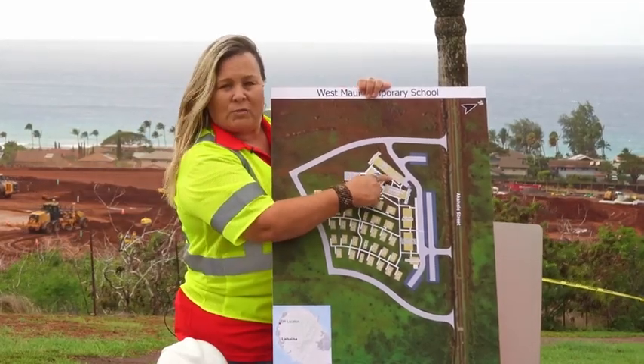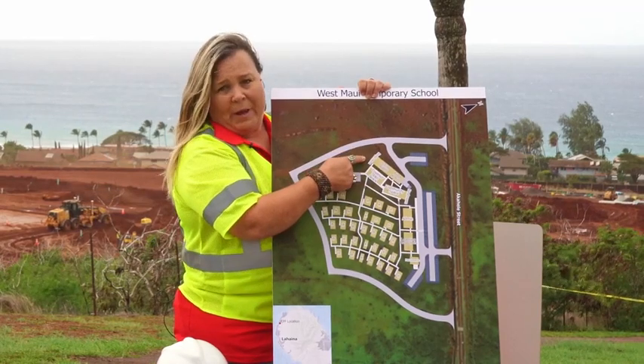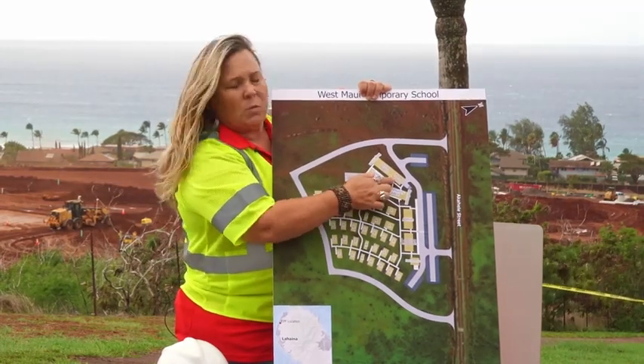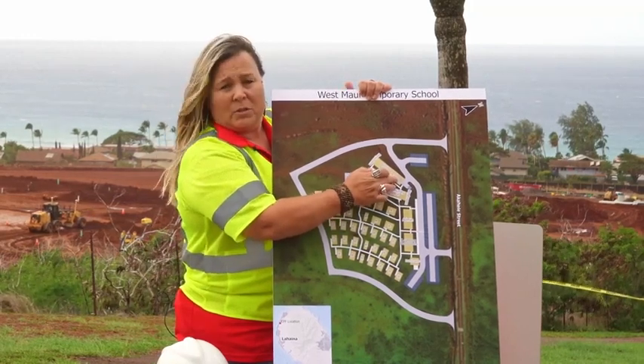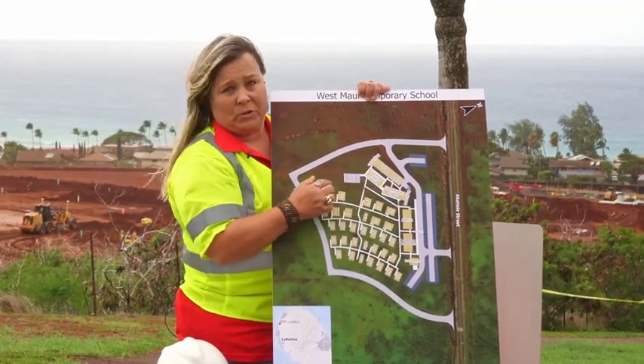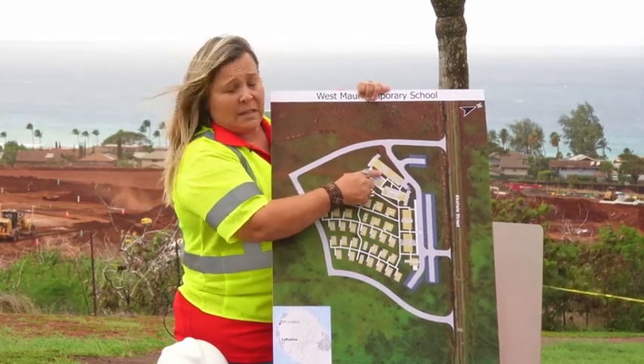We do have a dining room and food services area with additional bathroom units attached here. We will be preparing the food off-site and bringing it to the school, but we are able to store and prepare the food for students, and we will be serving approximately 200 students at a time.